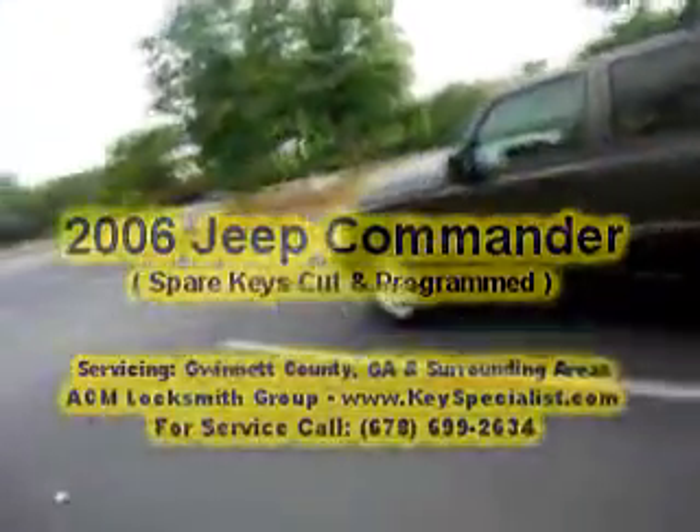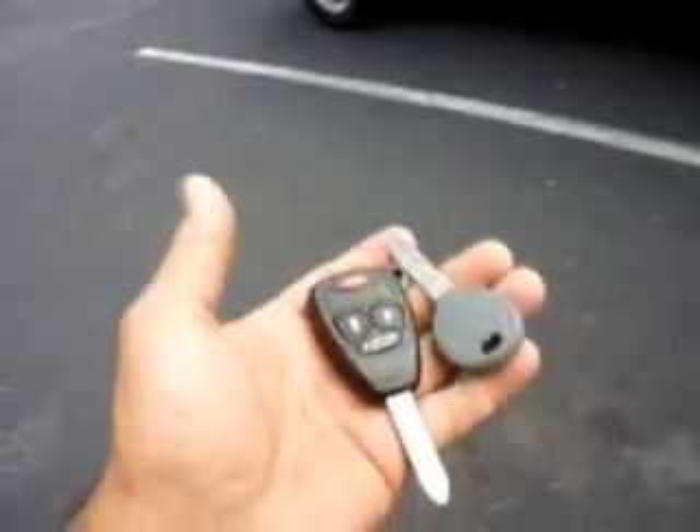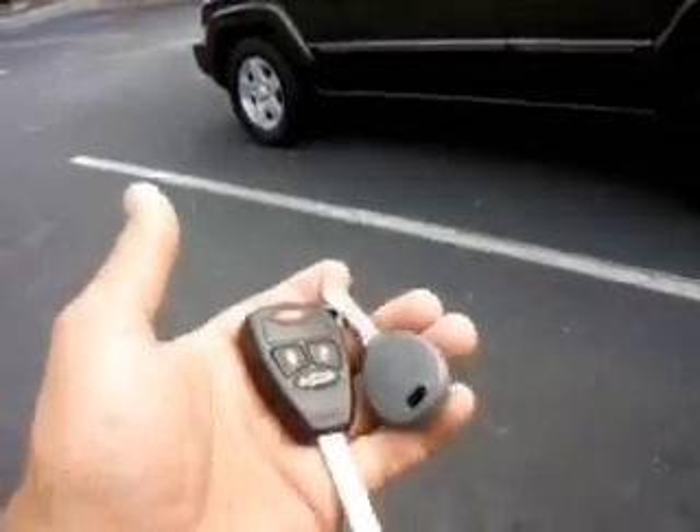So you have a 2006 Jeep Commander — customer purchasing keys online. They're not programmed yet, so we're going to end up cutting them and programming them. We'll come back with everything programmed, truck running and everything.